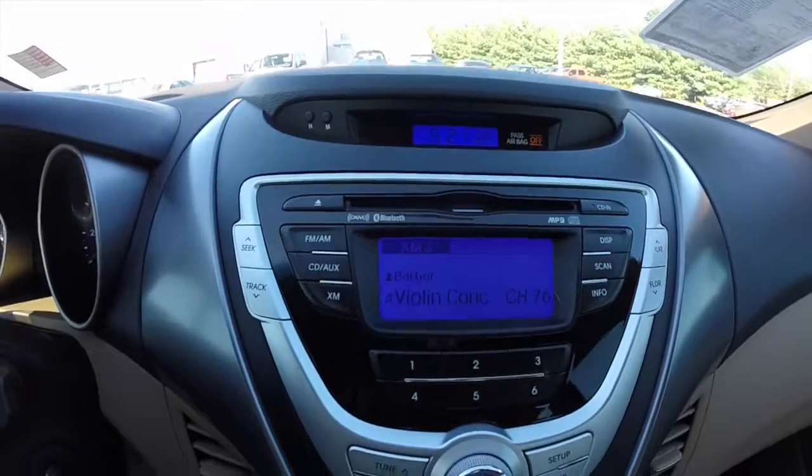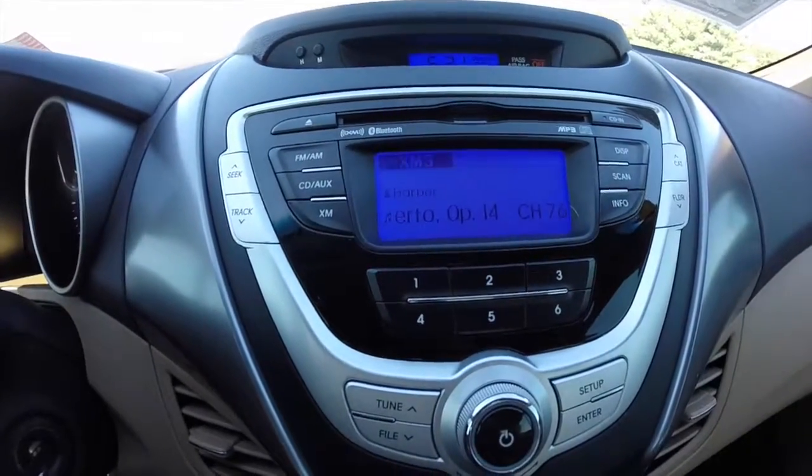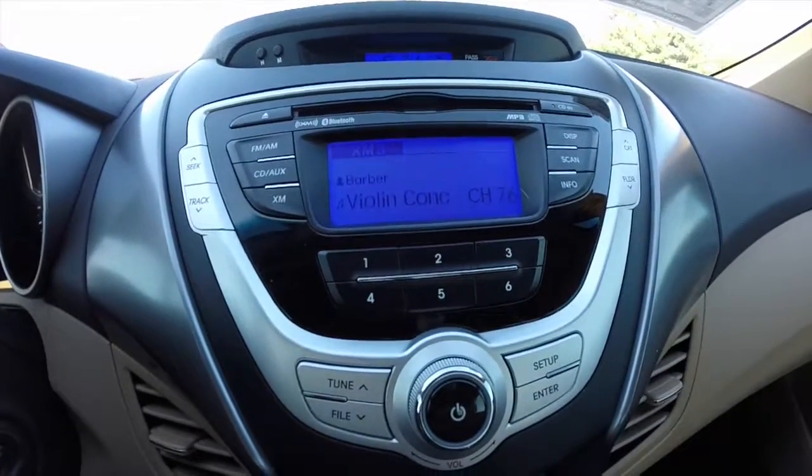This vehicle does have the AM-FM XM radio, has an MP3 playback and a CD player, and it also includes Bluetooth connectivity.